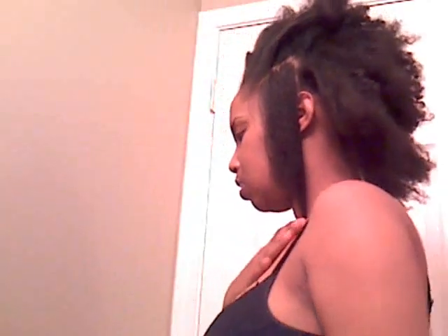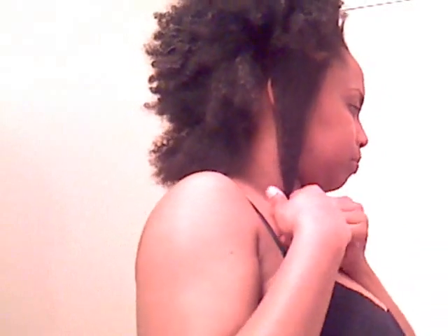Here is the right side, and here is the left side. This side is to my collarbone. I didn't comb this side out too well, but this side is also to my collarbone.